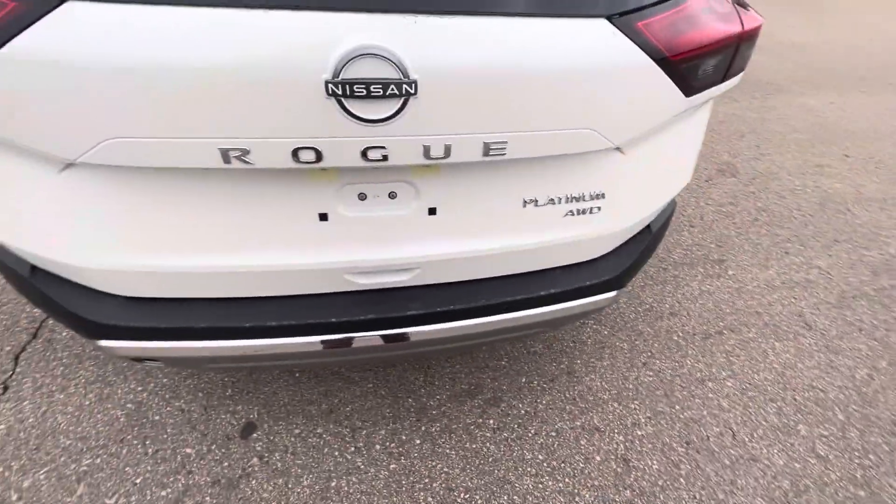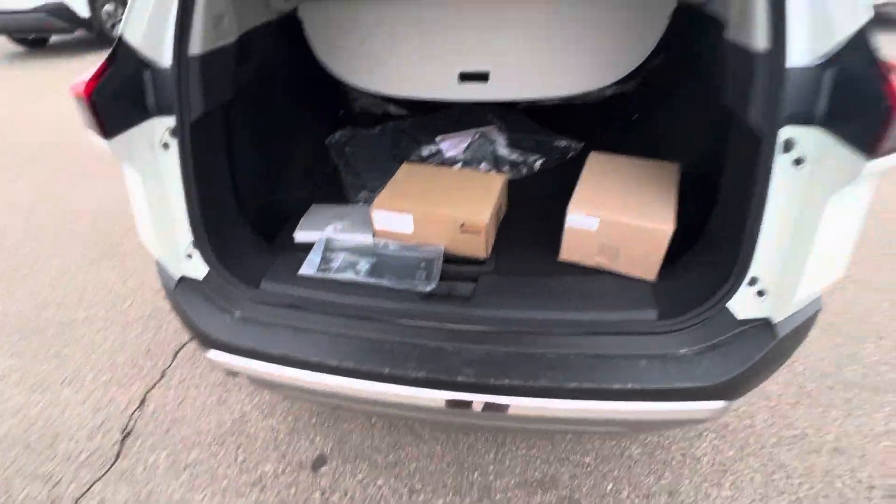And you do get the powered lift gate. It does have the kick motion too — you just kick under there and it'll open or close it for you.